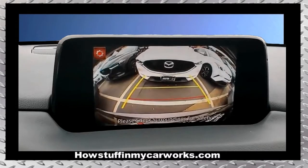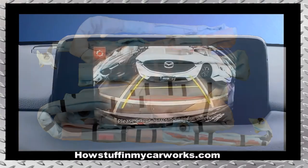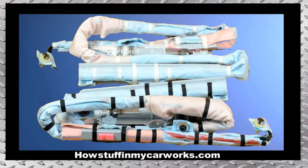Number three: the rearview camera in some of these vehicles is prone to malfunction, especially under heavy rain. Number four: 2018 models have been recalled due to defective side curtain airbags prone to malfunction and not deploying in the event of a side impact or rollover collision.